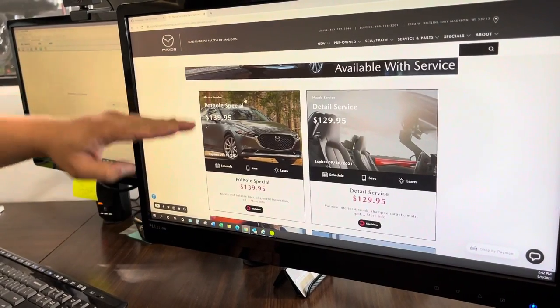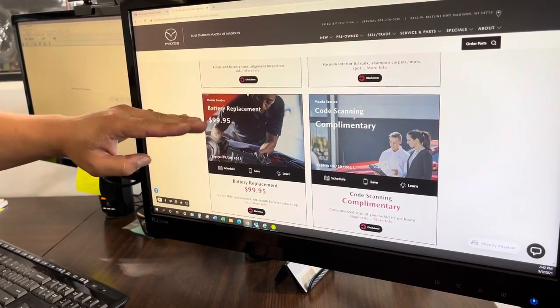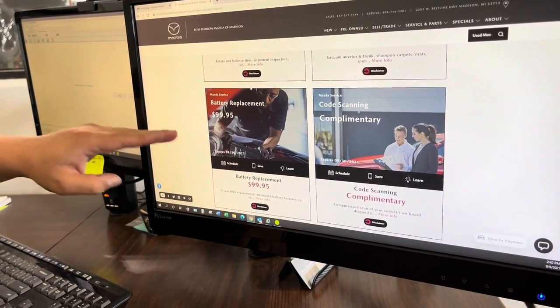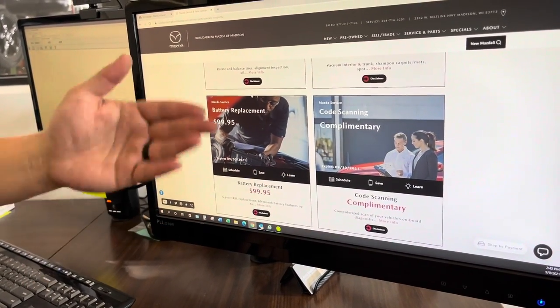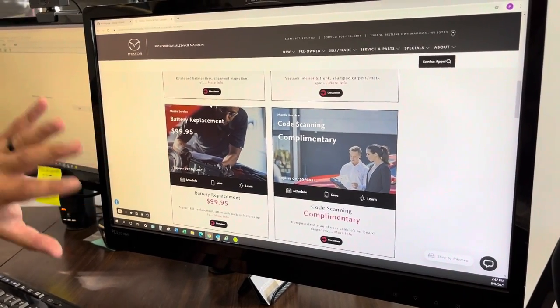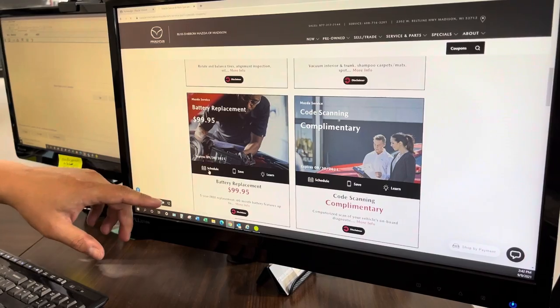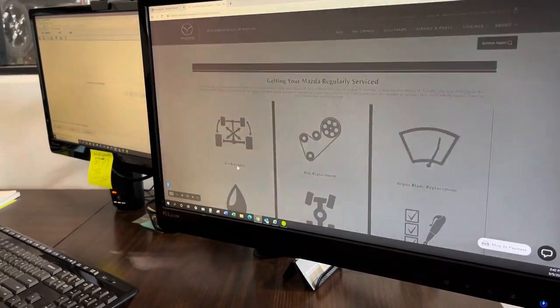On this specials page, you can see updated specials that we do every month. One of the new ones this month is a battery replacement for an OEM battery at $99.95, or we have complimentary code scanning to help you with those pesky check engine lights. The beauty about this page is you can find the special you want to use, click on Schedule an Appointment, and that will link you right to our scheduler so you can set up your appointment.